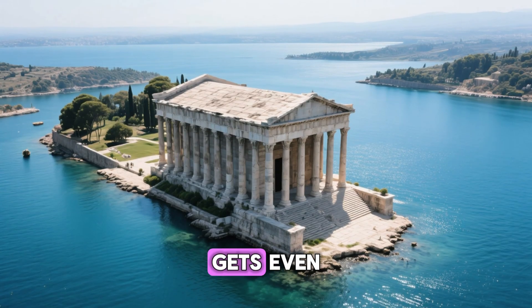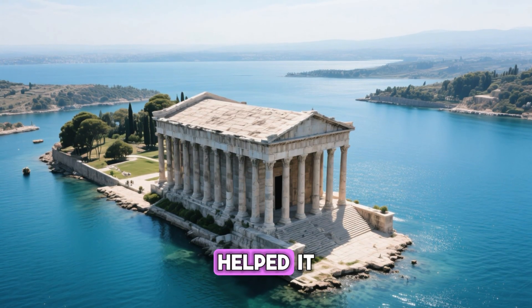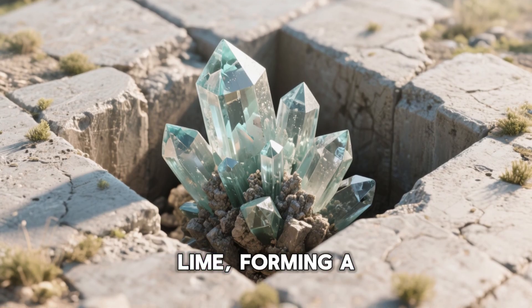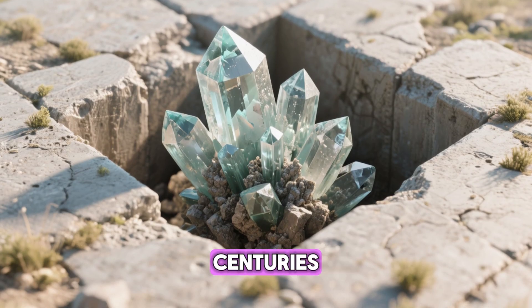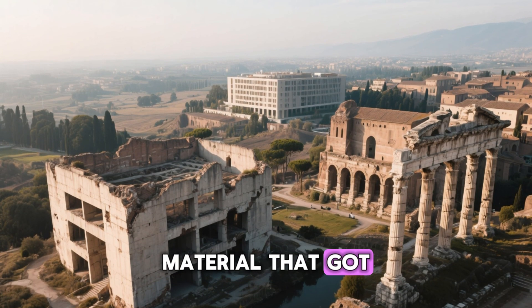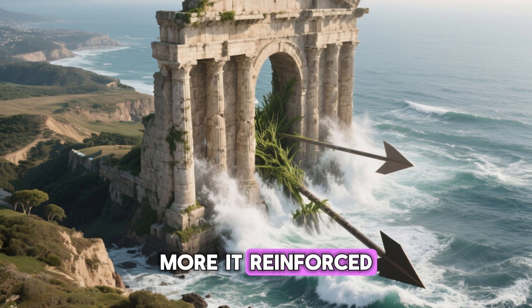And here's where it gets even stranger — the sea didn't destroy their concrete; it helped it. The salt water reacted with the volcanic ash and lime, forming a rare mineral called tobermorite, which continued to grow and strengthen the concrete over centuries. In other words, the Romans built a material that got tougher with time. The more nature attacked it, the more it reinforced itself.